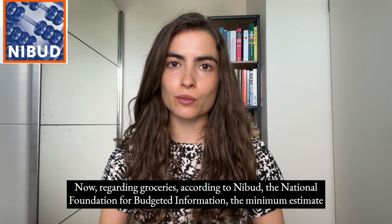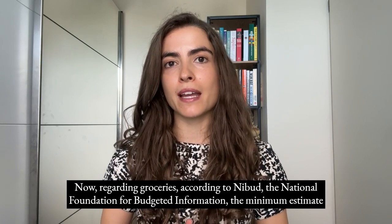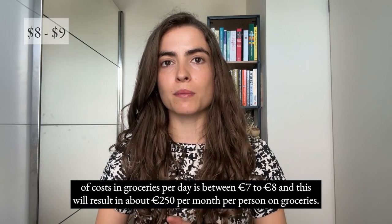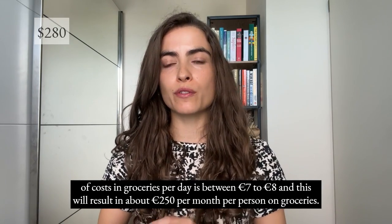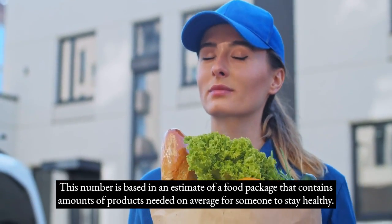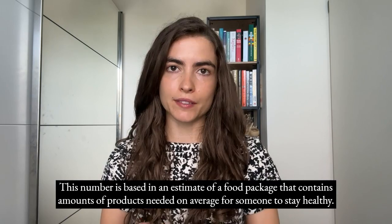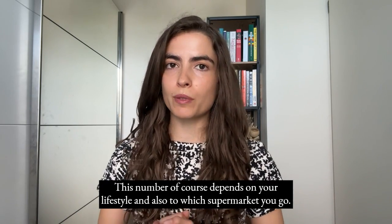Regarding groceries, according to NIBUD — the National Foundation for Budgeted Information — the minimum estimated cost of groceries per day is between €7 to €8, resulting in about €250 per month per person. This number is based on a food package containing amounts of products needed on average to stay healthy, and of course depends on your lifestyle and which supermarket you go to.